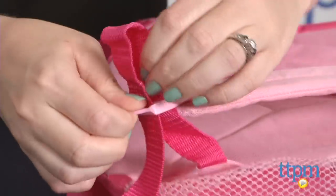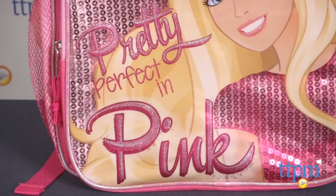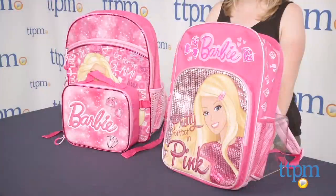These are super cute backpacks that will make going back to school lots of fun for Barbie fans ages 3 and up. Along with fun colors and graphics, these backpacks have the functionality and comfort that kids need when carrying around their school supplies.